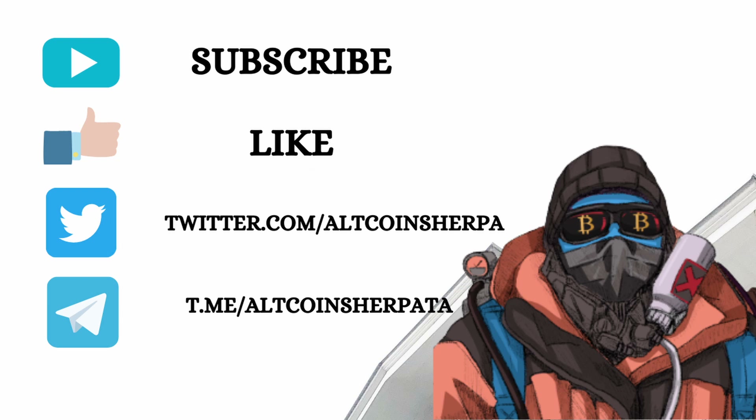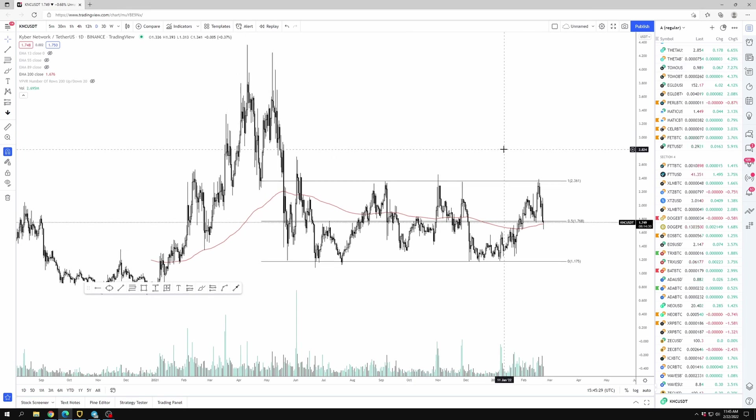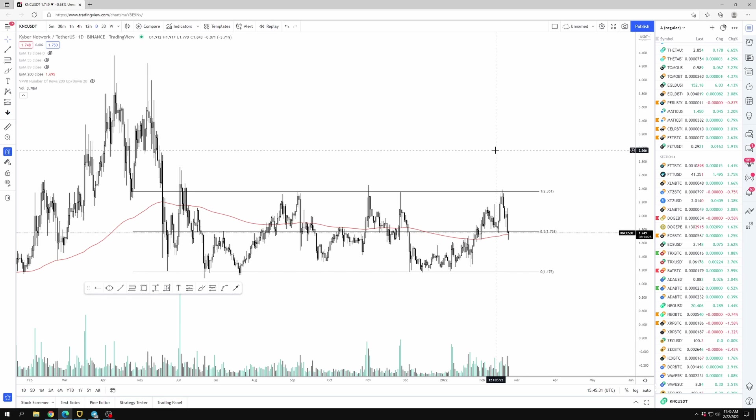Hey guys, if you like this content I would greatly appreciate it if you like the video and subscribe to my channel — it helps make these videos worth it. What's up guys, all coin sherpa here with a crypto market review. As always, this is not financial advice, I'm doing virtue and research. Today I just want to review a few altcoins that look pretty interesting to me.